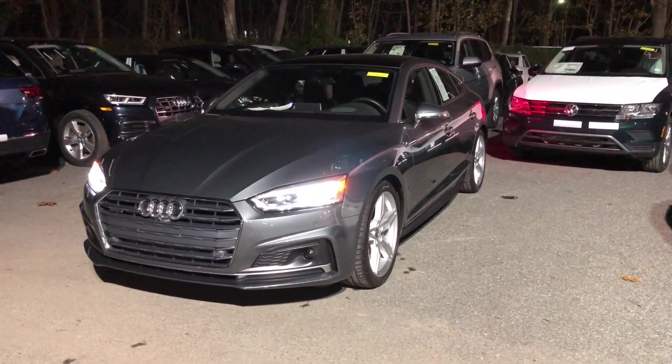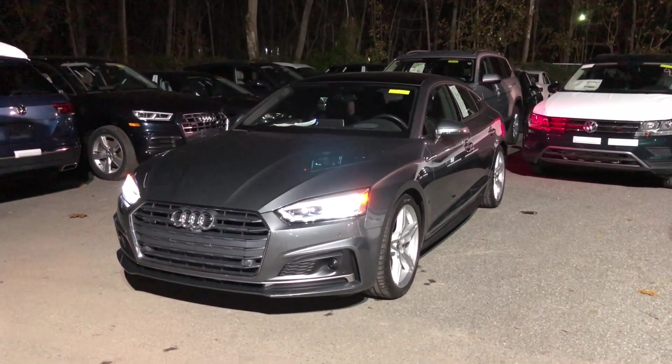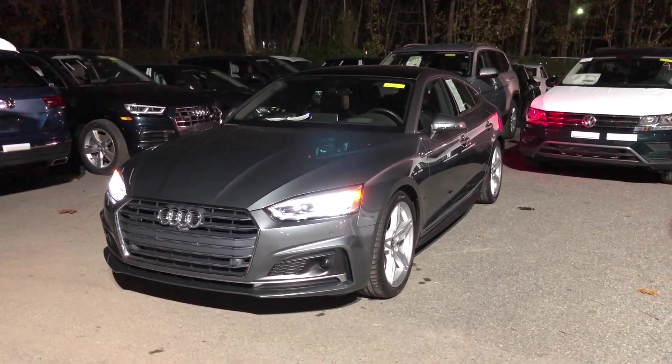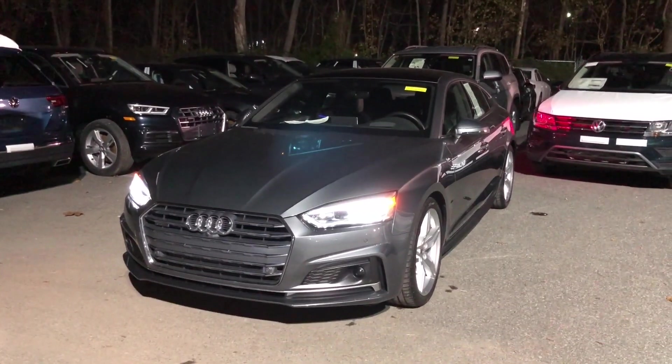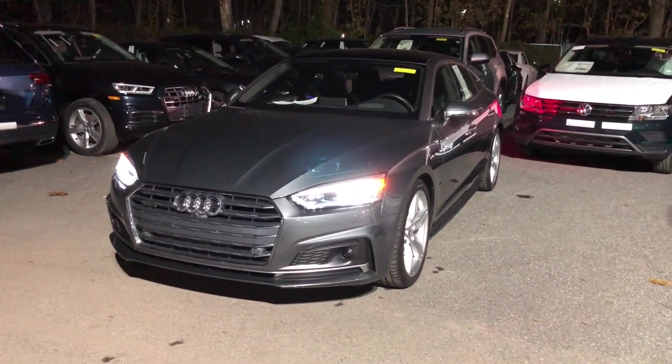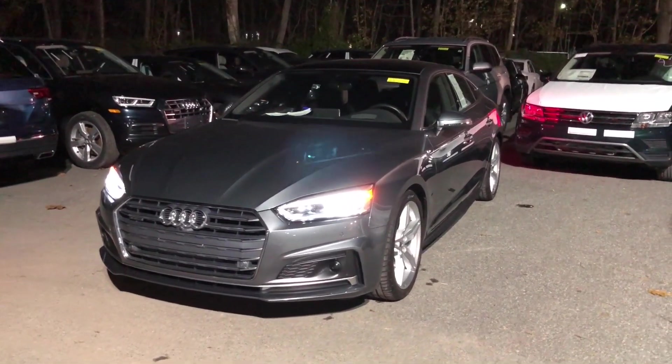The driver assistance package is available on the A5, A4, Q5, Q7, A6, A7 — I might be missing one or two — but that's pretty much it, and the A8 of course.